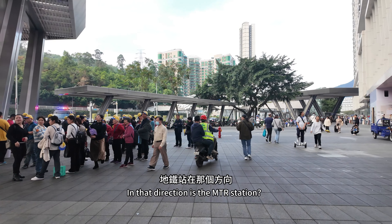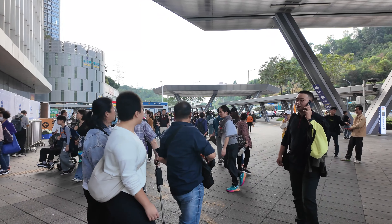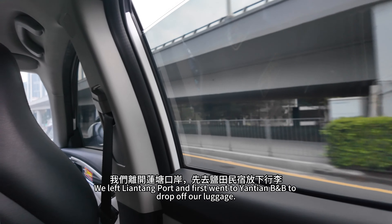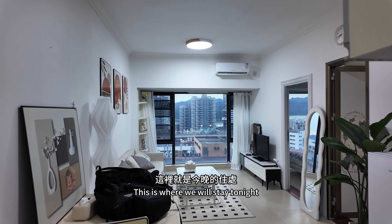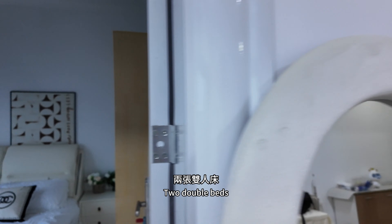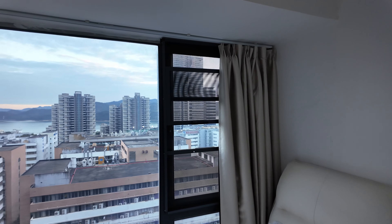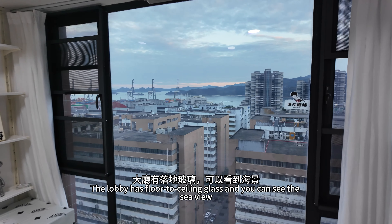In that direction is the MTR station. We left Lentang port and first went to Yanchin BB to drop off our luggage. This is where we will stay tonight. There are two bedrooms with two double beds, and one of them has a sea view. The lobby has floor-to-ceiling glass and you can see the sea view.